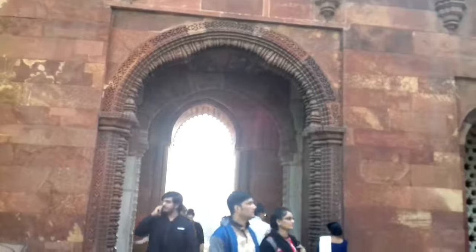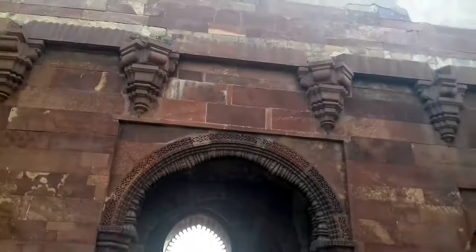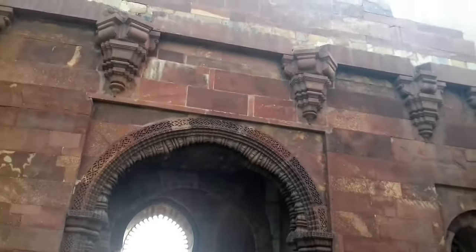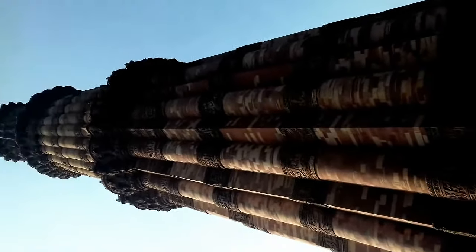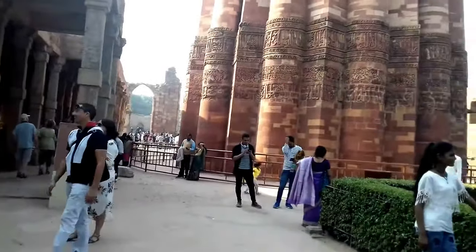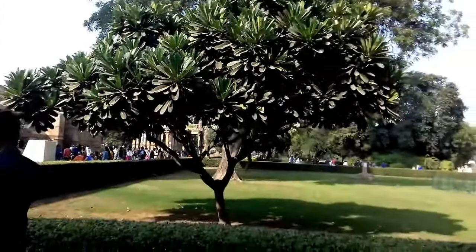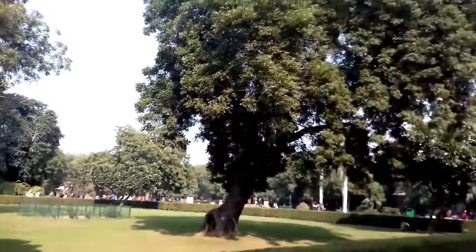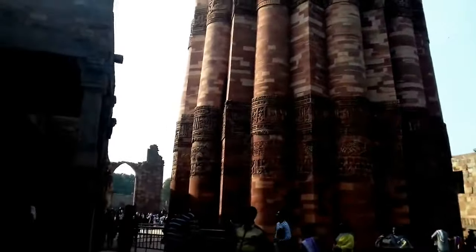This is the entrance of the mosque — Quwwat-ul-Islam Mosque. The mosque is in itself so large. There are inscriptions on the Minar. The complex of the Qutub Minar is very large, so big. There are gardens, trees, and so many old buildings related to this.